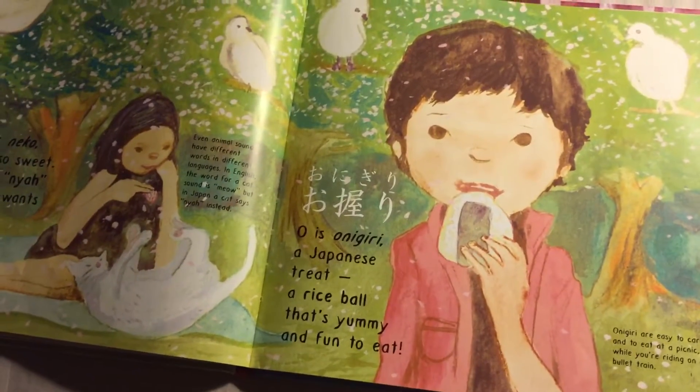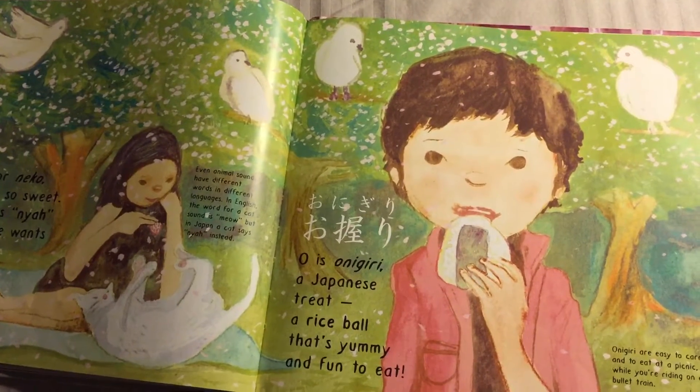O is Onigiri — a Japanese treat, a rice ball, yummy and fun to eat.